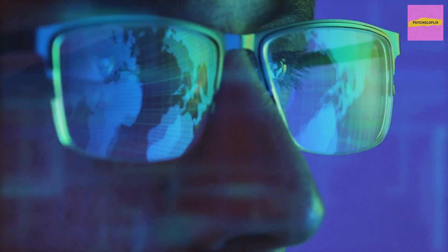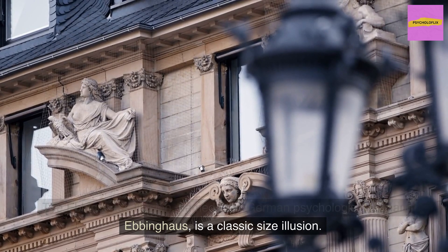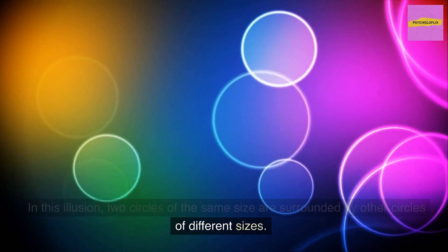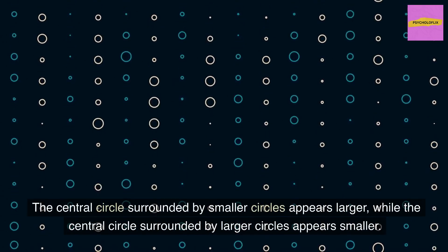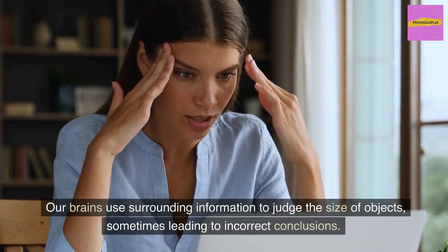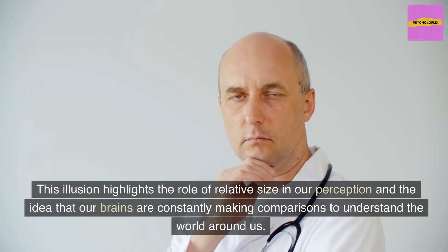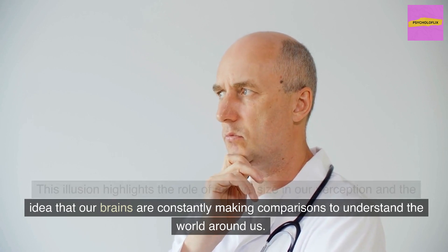The Ebbinghaus Illusion, named after German psychologist Hermann Ebbinghaus, is a classic size illusion. Two circles of the same size are surrounded by other circles of different sizes. The central circle surrounded by smaller circles appears larger, while the central circle surrounded by larger circles appears smaller. This illusion demonstrates the power of context in our perception — our brains use surrounding information to judge the size of objects, sometimes leading to incorrect conclusions, highlighting the role of relative size and constant comparison.